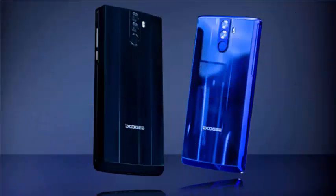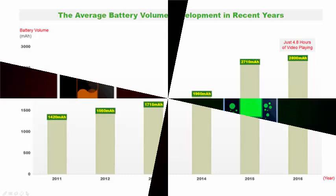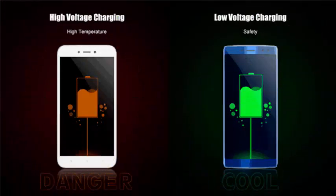The fast charging process of the Dugay BL12000 makes a big difference with respect to its competitors, as it maintains an autonomy of up to five days and a charge time much lower than expected for a mobile phone with these characteristics.